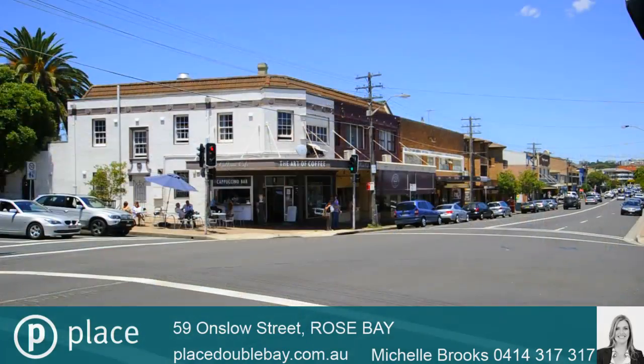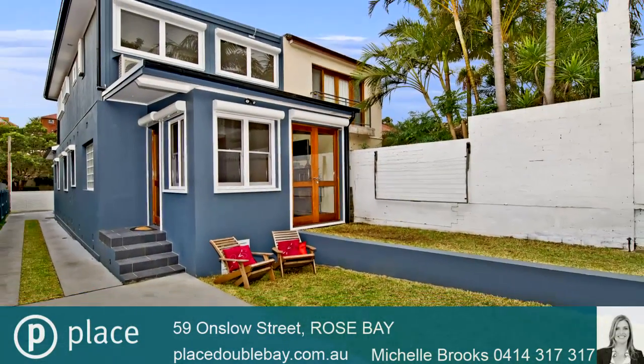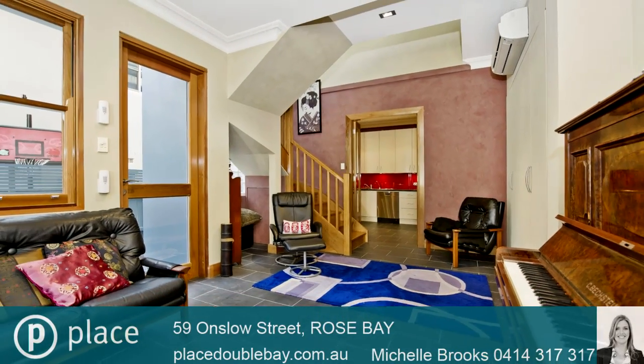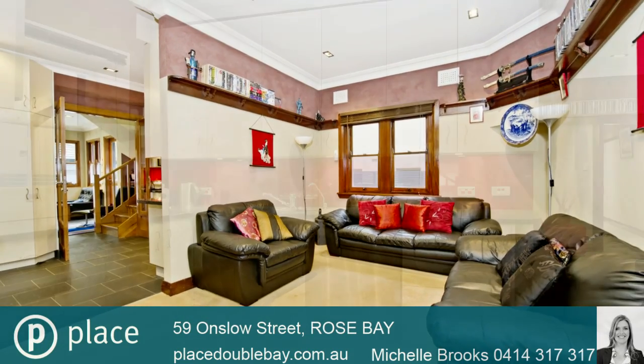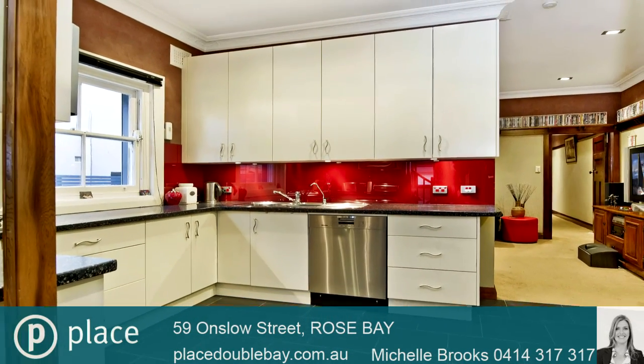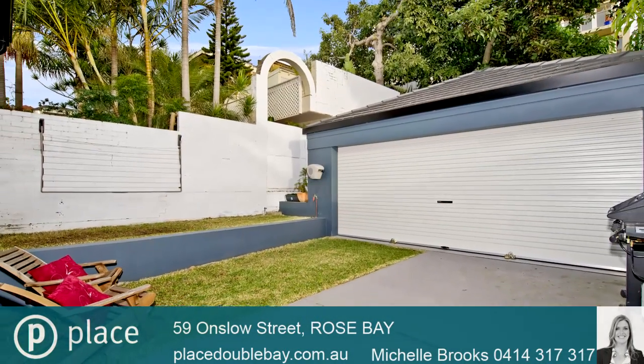Cafes and transport. This deceivingly large property with well-proportioned interiors and versatile living areas has been recently renovated with all the luxuries, originally transformed for the owners to stay. With no expense spared, this property will surely attract a family looking to occupy for many happy years to come.